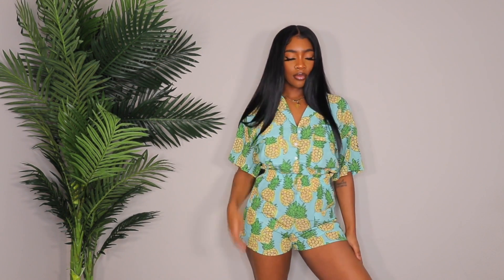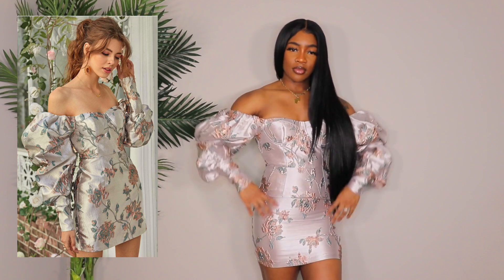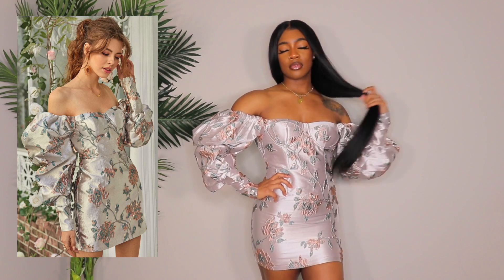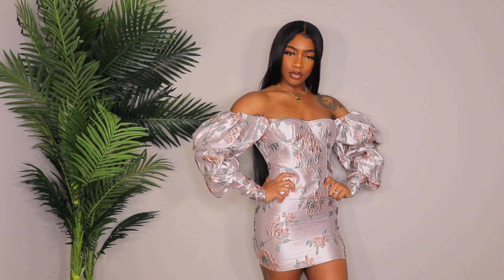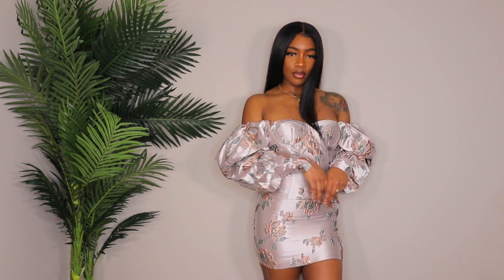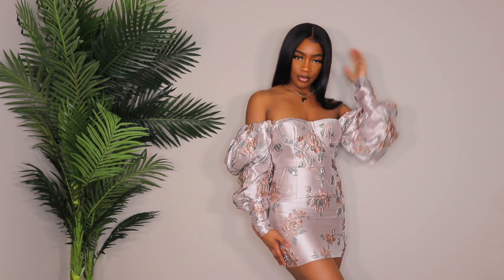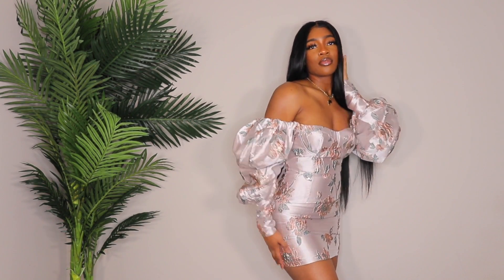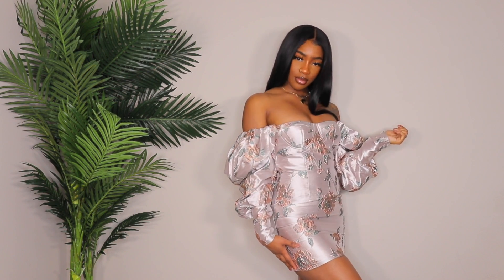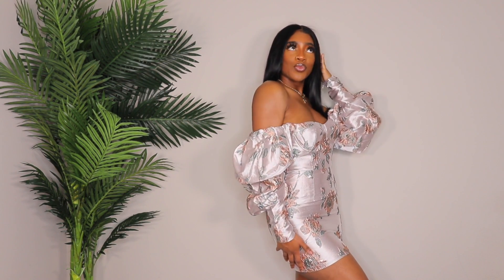Next up is something very random — I saw this dress and thought it was really pretty. It's not something I'd normally show on my channel but I wanted to try it out. It's a gorgeous dress and I'm not sure where I'd wear it, but I wanted to show it in case anyone is looking for something like this. It's not fully zipped up in the back since my husband was busy, but trust me — this dress snatches you. There is absolutely no stretch whatsoever but it looks so good.